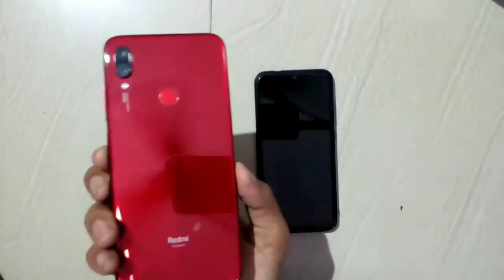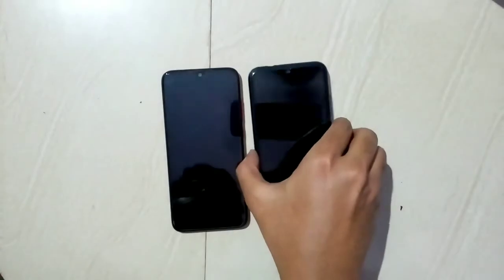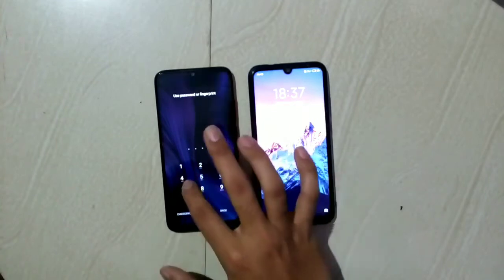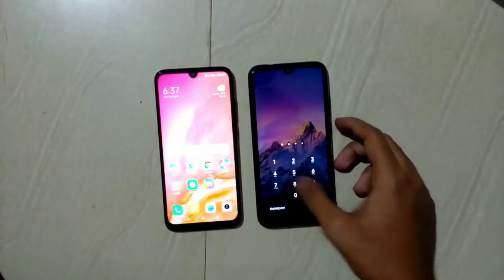I am going to show you how this works. I have these two devices — I have placed them side by side — and I am going to make an HD video call from the right device to the left device.